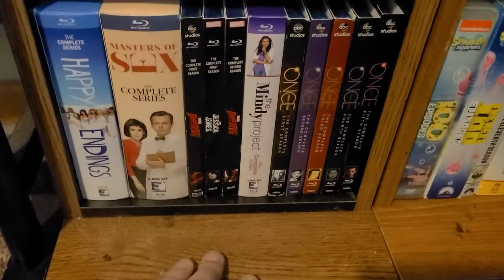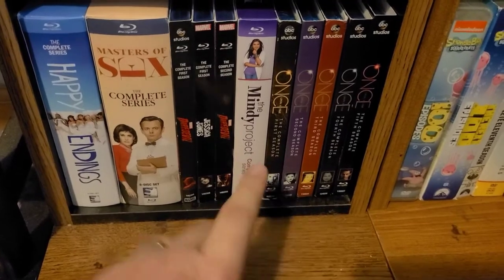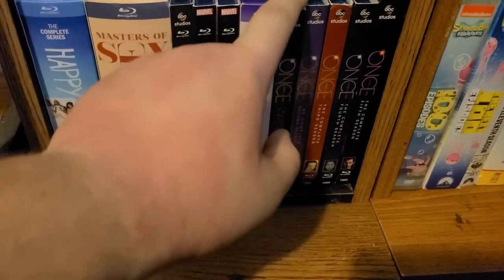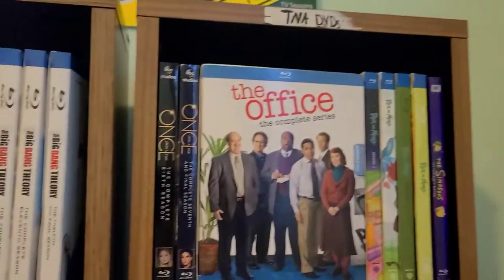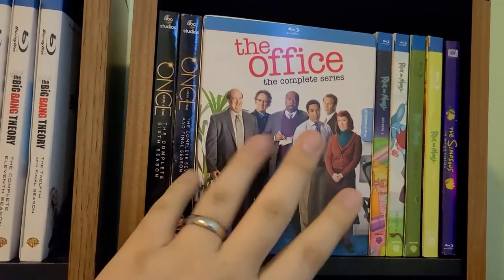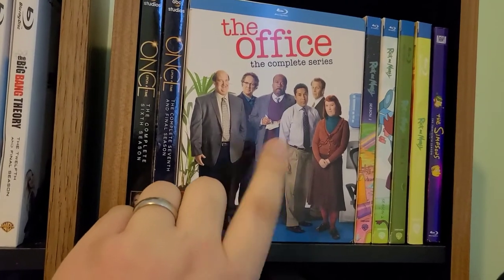And then we have the complete series of Once Upon a Time. I am finally finished upgrading Once Upon a Time for the wife. We have Seasons 1 through 5 on Blu-ray down here — all seasons except Season 1 are actually sealed. All with slipcovers, which was a point of pride for me. I needed to get those with slips even though she couldn't care less. Season 6 and Season 7 as well.